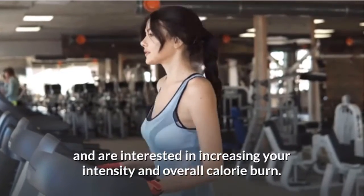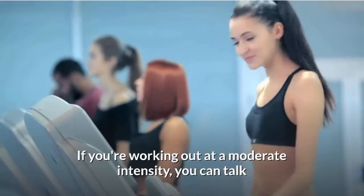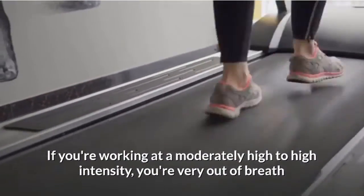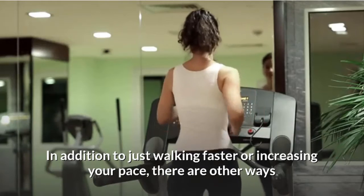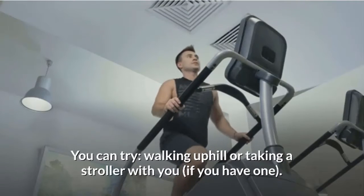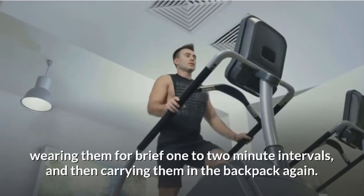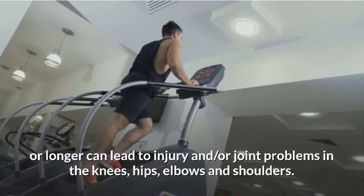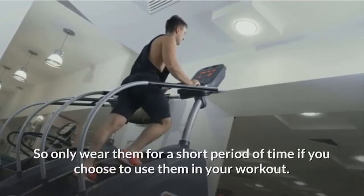Gauge your walking intensity. If you've been walking for a few weeks and want to increase intensity, you'll need to gauge your current level. At moderate intensity, you can hold a conversation but aren't completely out of breath. At moderately high to high intensity, you're very out of breath and can only say short sentences without stopping. Beyond walking faster, you can increase intensity by walking uphill, pushing a stroller, or carrying ankle or hand weights in a well-fitted backpack for brief one to two-minute intervals only, as wearing ankle or wrist weights for 20 minutes or longer can lead to injury and joint problems.